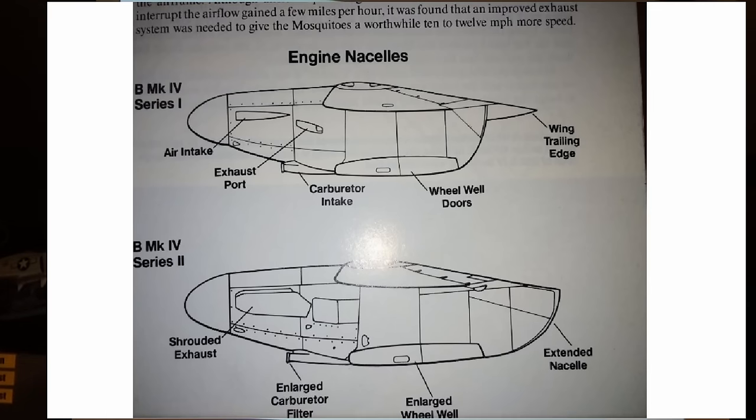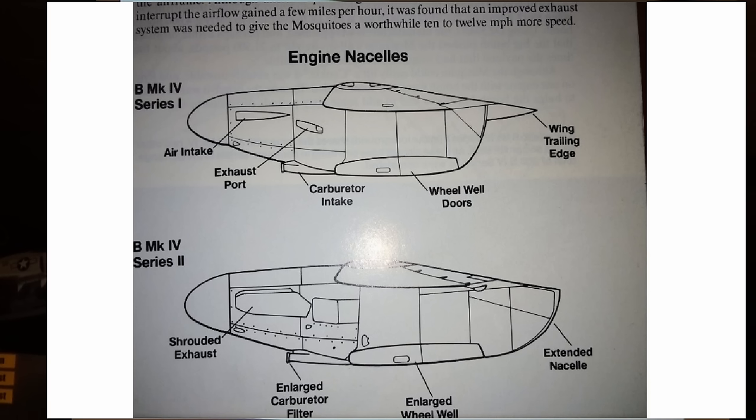This slide gives you some idea of the engine types. It's a very slippery aeroplane as you can see. On the night fighters, I'll point out the propellers in just a moment. This gives you some idea of the exhaust stacks and how they're set up.